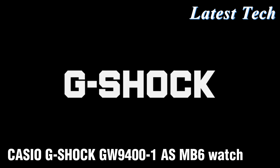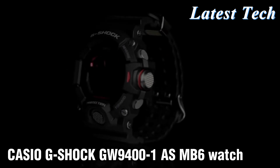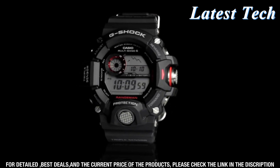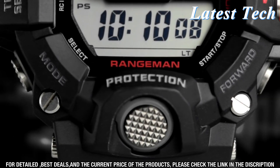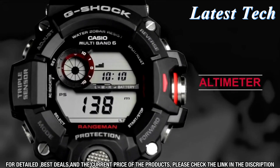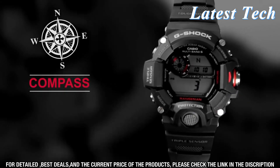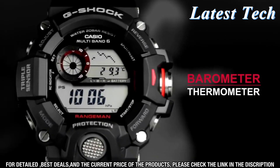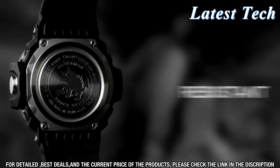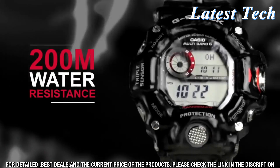Welcome to this tutorial video, where we'll be taking a closer look at the Casio G-Shock GW9400-1 AS MB6 watch. This watch is ideal for those who like to stay active, as it features all the latest technology to help you stay on top of the elements. The watch is designed with a rugged, shock-resistant construction that can withstand tough conditions, and is also water-resistant up to 200 meters.